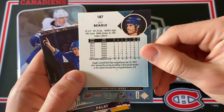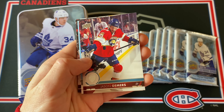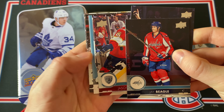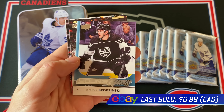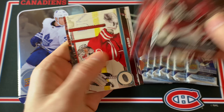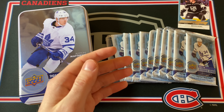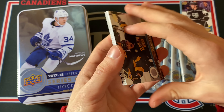This is the base card for 17-18 — pretty nice looking. J. Beagle there. First Young Guns is coming up and it is Johnny Brodzinski. Not the biggest name, but still a Young Guns nonetheless. We are guaranteed three of those in this box.